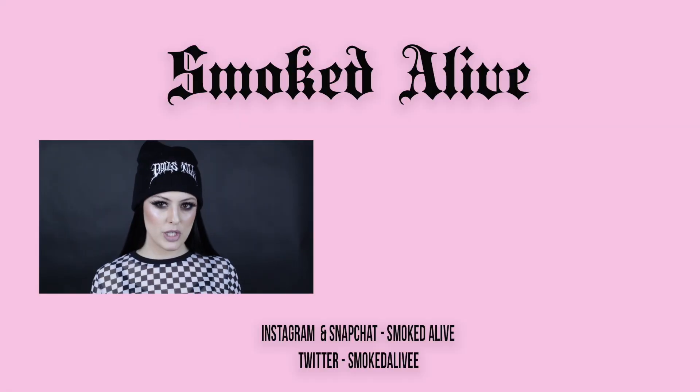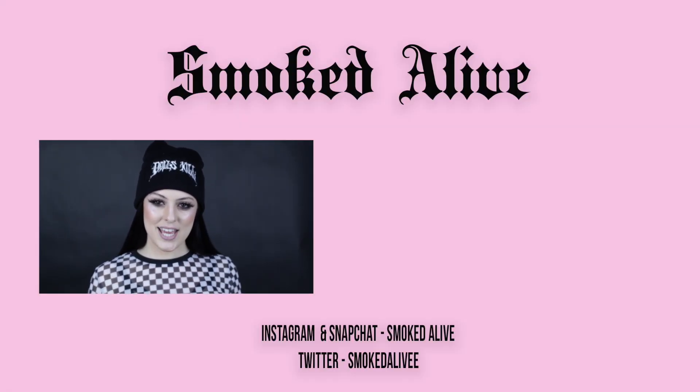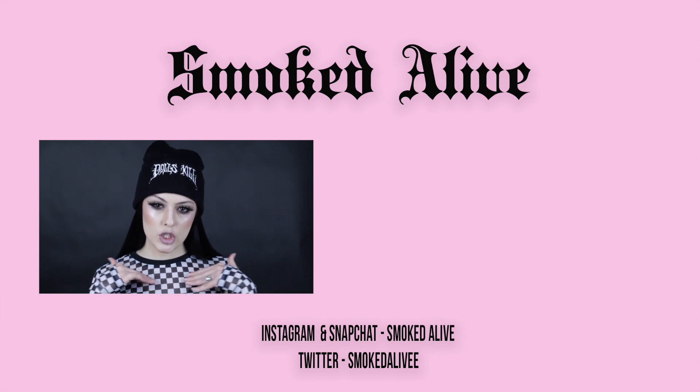Alright guys, that is it for my best of beauty in 2017. This one went by really quick, so hopefully the video's not super long. I hope you enjoyed it and I will see you guys next week, hopefully with a tutorial.